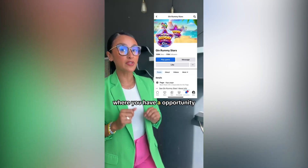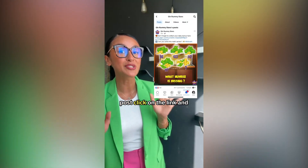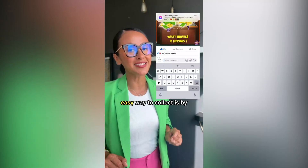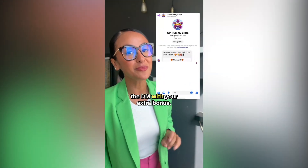Facebook is another place where you have the opportunity to collect two bonuses daily. Just go to the latest bonus post, click on the link, and cha-ching! Another fun and easy way to collect is by answering the riddle in the post — you will receive a DM with your extra bonus.